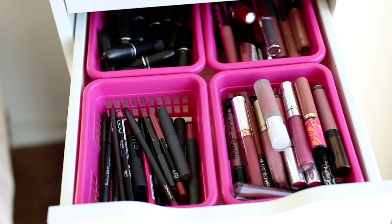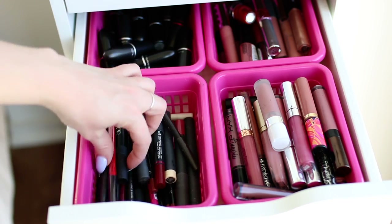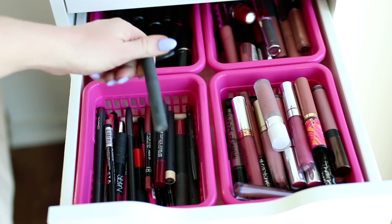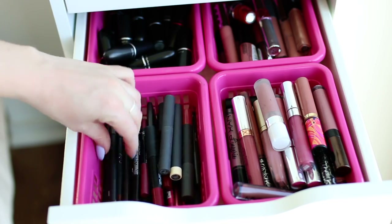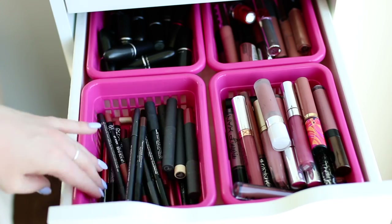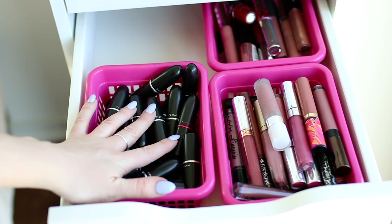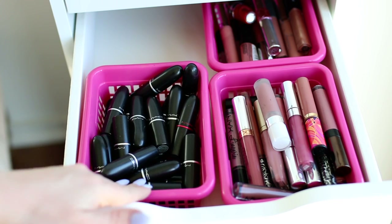Now we're into lips, which actually take up two drawers. Here I have all my lip liners and chubby pencils: NARS lip pencils, Bite Beauty lip pencils, MAC lip liners, Ofra, and Makeup Forever. And then here are all my MAC lipsticks — I've done a separate video on my entire MAC lipstick collection, which I'll link below.